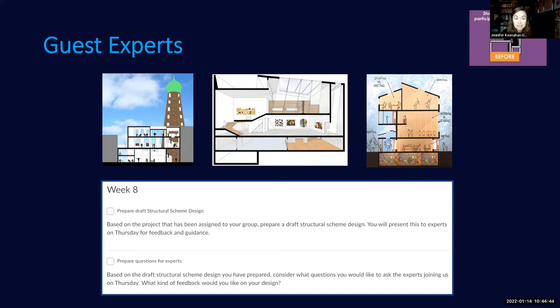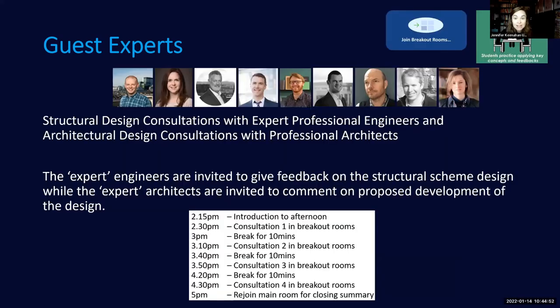Before the expert session, students were expected to prepare their design to a draft stage and prepare questions for the experts. During the live session, run in Zoom using breakout rooms, there's no way I would have been able to get the number or caliber of experts I managed only for the fact that it was online — so much more accessible than if they had to physically travel to campus. Each group of students got three or four consultations with different experts in a round-robin format.